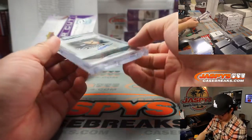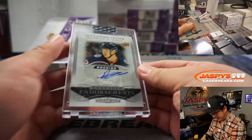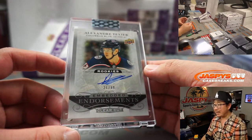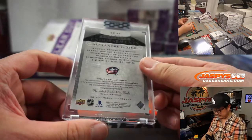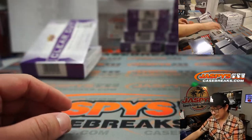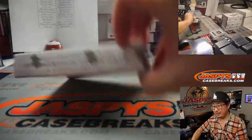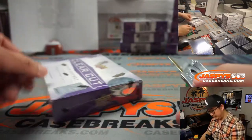Next we have Alexander Texier, 26 out of 99, Columbus. That'll be for Jared — check that — Jared, the Blue Jackets.